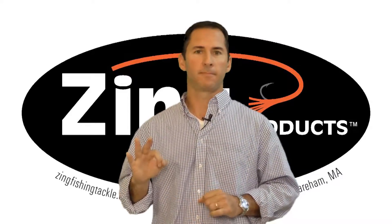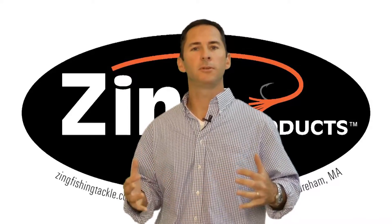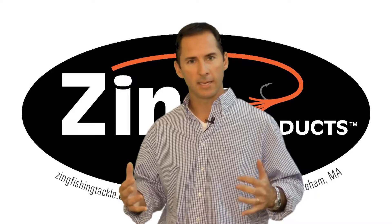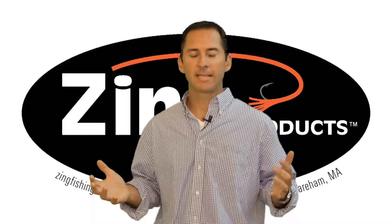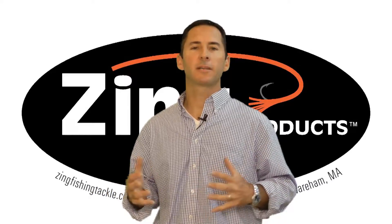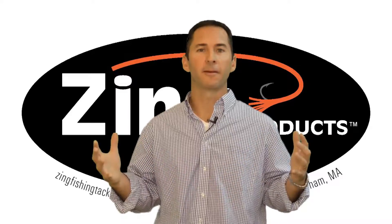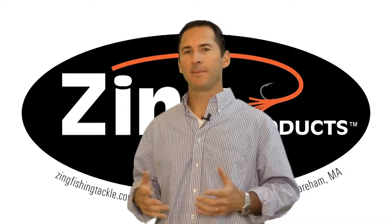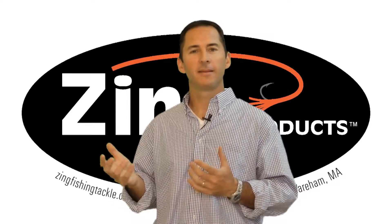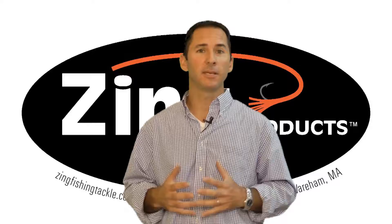Myth number three: tackle is only good if it's in a large variety and made in millions and millions of pieces. That's not true at Zing. Let's talk about that in the universal language that I understand — beer. That's like saying Budweiser is the same as a craft beer, and that's just not the case. I'm not saying one's better than the other, but they are simply different.